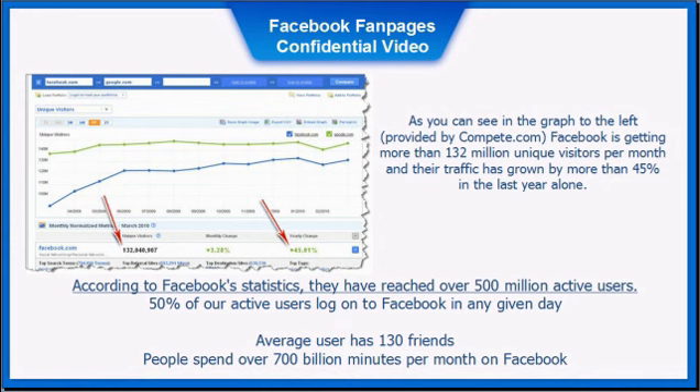As you can see in the graph, Facebook is getting more than 132 million unique visitors per month, and their traffic has grown by more than 45 percent in the last year alone. According to Facebook statistics, they have reached over 500 million active users. 50 percent of active users log onto Facebook on any given day, the average user has 130 friends, and people spend over 700 billion minutes per month on Facebook.